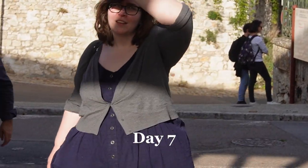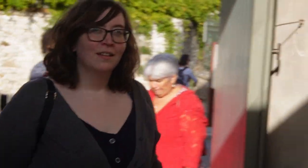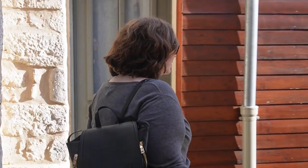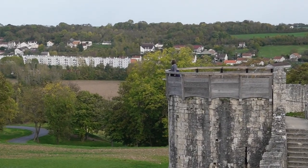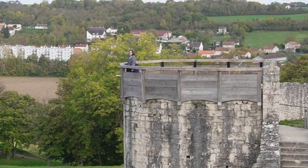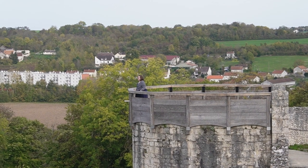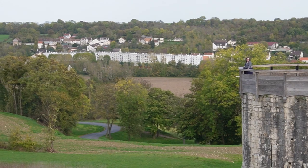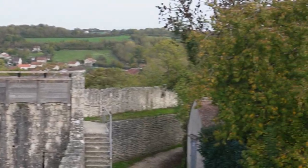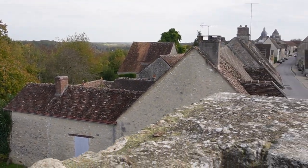On day seven we got out of Paris into the countryside to a medieval town called Provins — it's really nice. If you really want to see historical France, it's a great place to go. I just wore the navy blue dress again with the gray sweater over it and a pair of tights. It was pretty warm that day — that seemed to be the theme of the trip, it was always warmer than we expected.